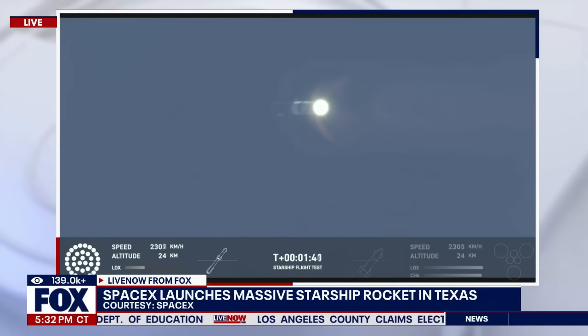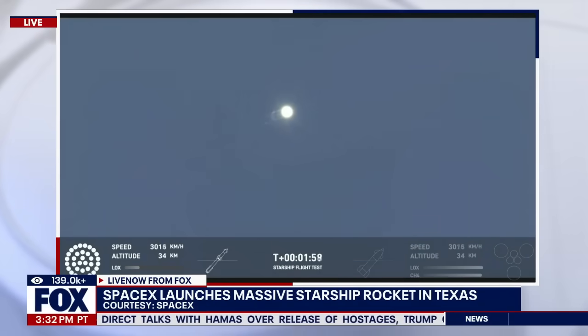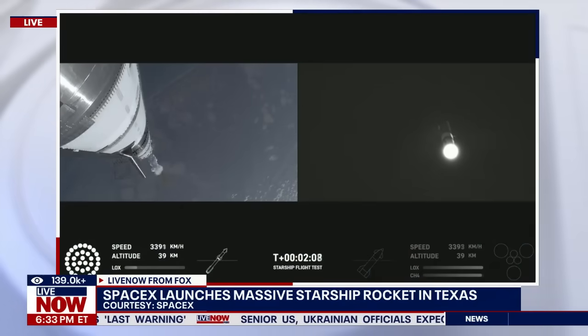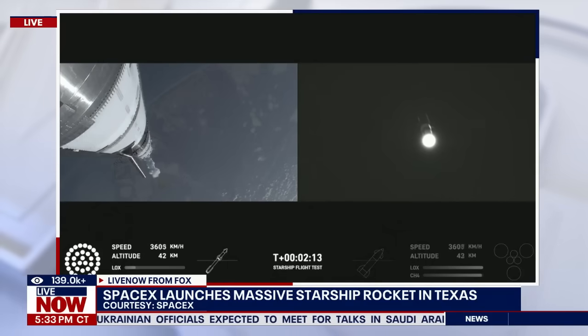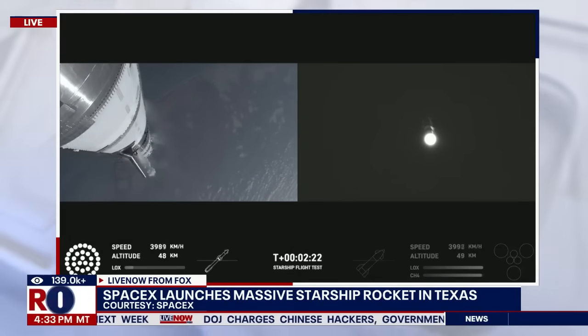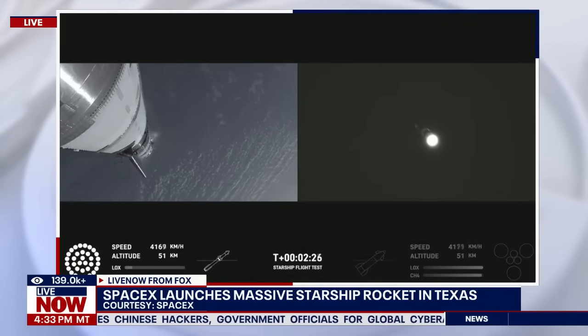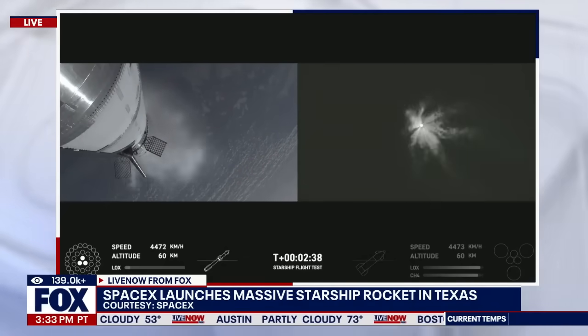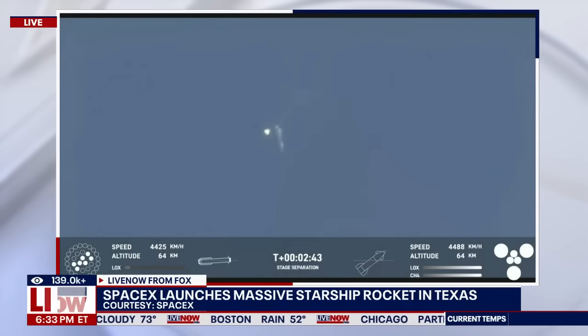Next thing coming up is hot staging. We're going to look for six engines to ignite on ship while we're still attached to the top of the booster. We'll see all but those three center engines shut down on booster. We're hearing the initial call that we are go for booster catch back here at the launch tower. Coming up now on hot staging — the ship's engines will ignite while still attached to the super heavy booster, and the super heavy booster will still be under power itself. The clamps holding the two stages together are going to release. Booster engine cut off.